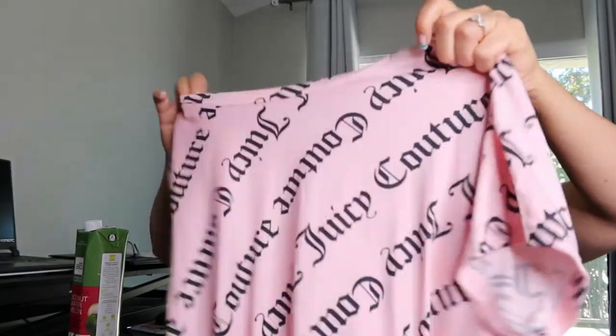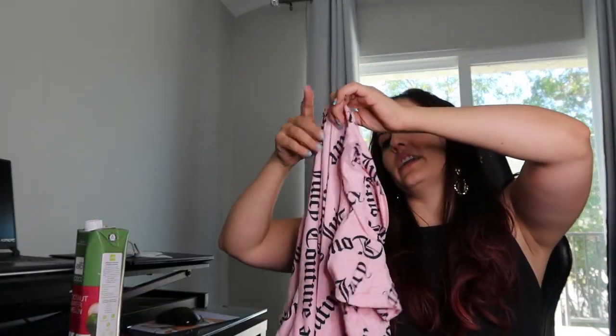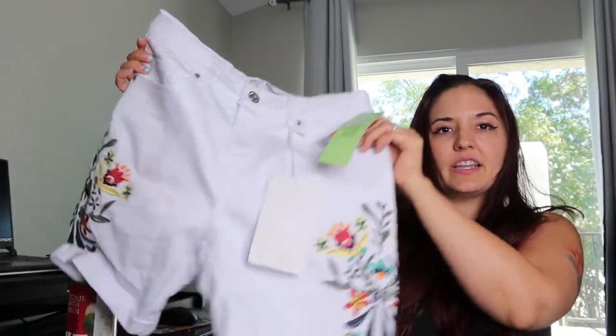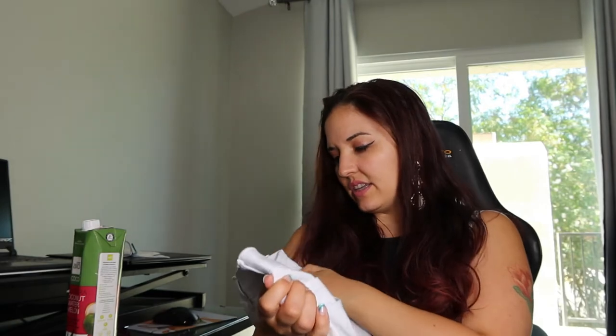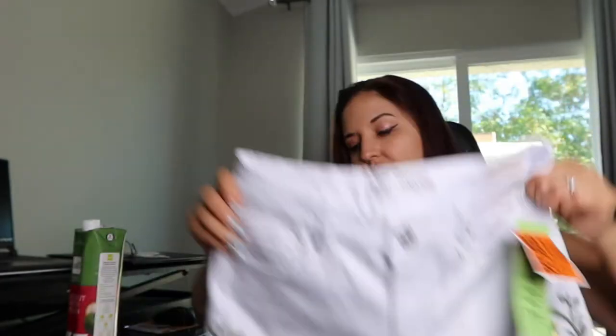And then I got another Juicy Couture nightgown — this was $9.99. I think I upsized just because I like things a little loose when I'm sleeping. It's kind of a long t-shirt. And I got a pair of high-rise petite shorts. I love the detailing on this — it's just really cute and it's very stretchy, which for someone with wider hips I definitely need. This is by Sandpiper. I'm going to have to try everything on to make sure it all fits.